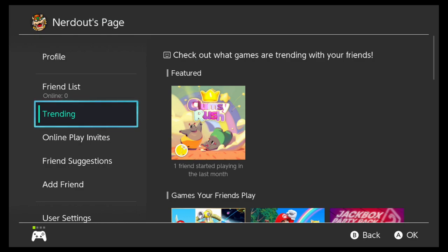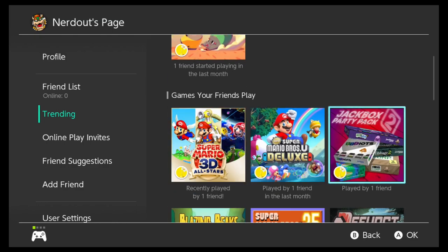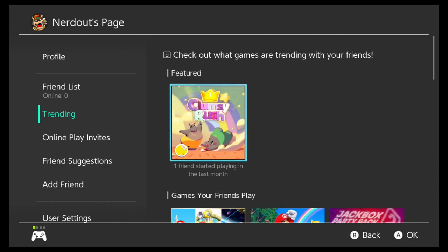The next feature is the Trending tab on your profile page — that's kind of cool. Check out what games are trending with your friends. It says 'Featured' and then has a list of games that your friends play. That's pretty cool.